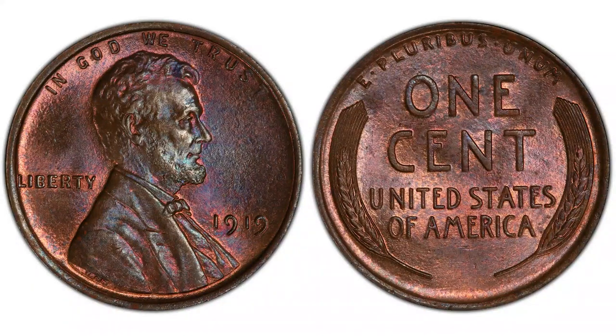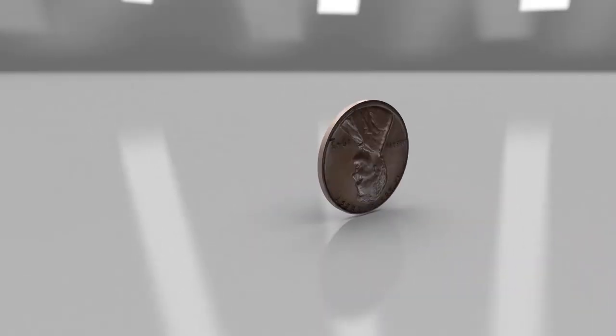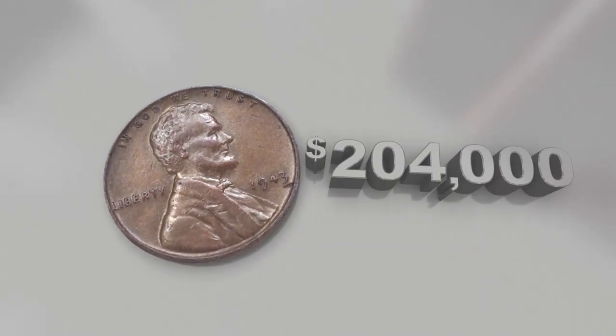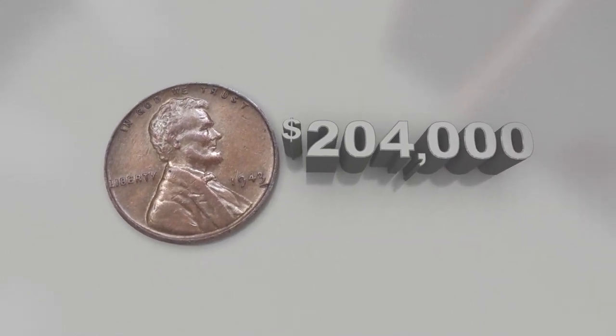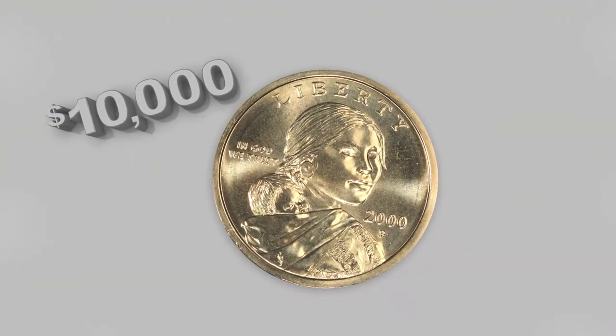Hey YouTubers, this is J and B from JB Coins Inc. In this video we will talk to you about some very pricey wheat pennies. How much money do you really have in your pocket? A $204,000 penny found by a teenager, a $10,000 coin found in a Cheerios box, and an $18,000 penny found by one of our viewers.